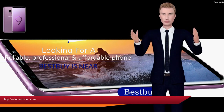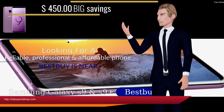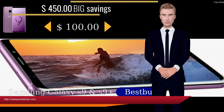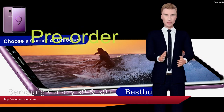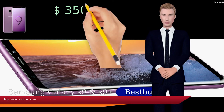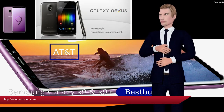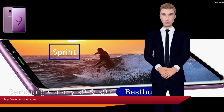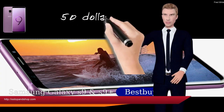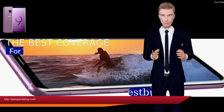The Galaxy S9 and S9 Plus — pre-order now and save up to $450. Save up to $100 on the Samsung Galaxy S9 or S9 Plus with pre-order and qualified activation. Plus, save up to an additional $350 with a qualifying trade-in. Trade-in offers in-store only. Minimum savings is $50. Terms and conditions apply. Visit your local Best Buy store and save big from this pre-order promotion.